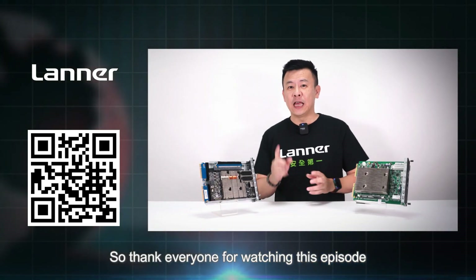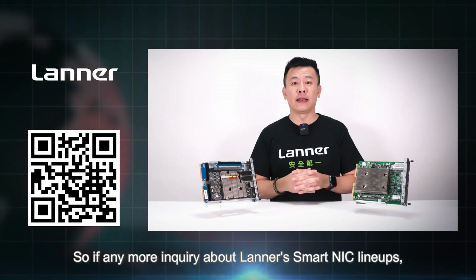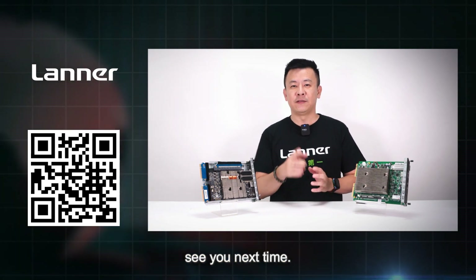Thank you everyone for watching this episode of Product Insight. If you have any inquiries about Laner SmartNIC lineups, please contact us and we'll get back to you. See you next time.